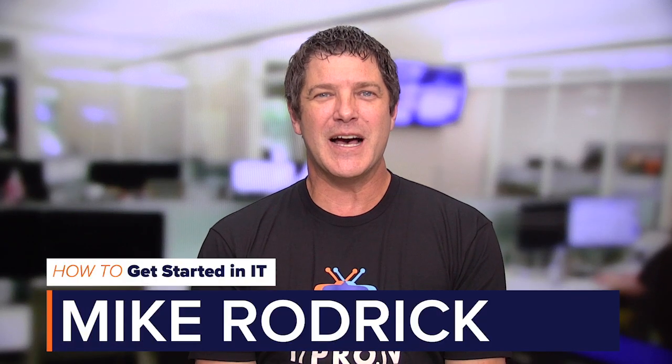Hi and welcome to another episode of how to get started in IT. I'm Mike Roderick and today we're going to be talking about how to keep your IT job engaging.